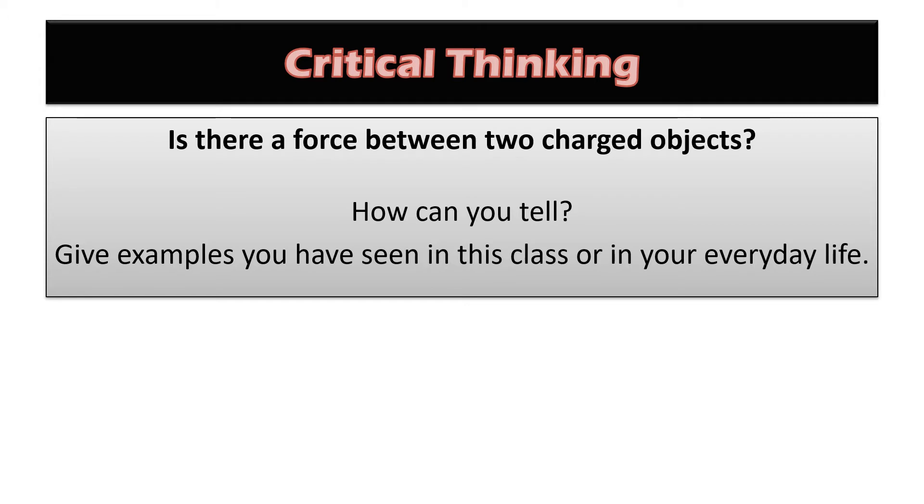We'll start with a critical thinking question. Is there a force between two charged objects? How can you tell? Give examples you have seen in this class or in your everyday life. Pause the video and think about it.